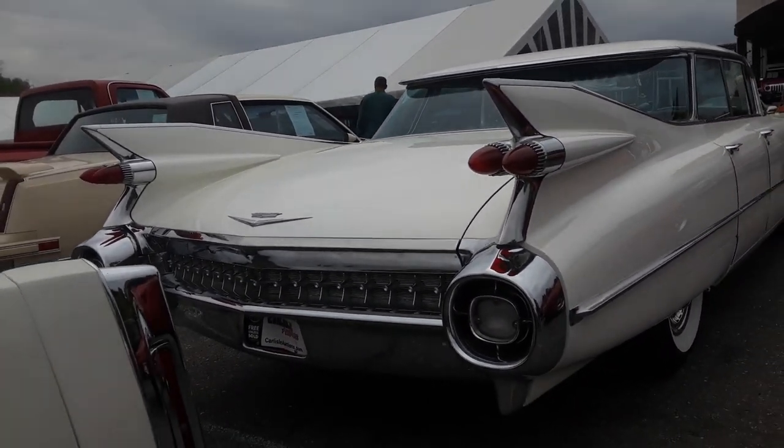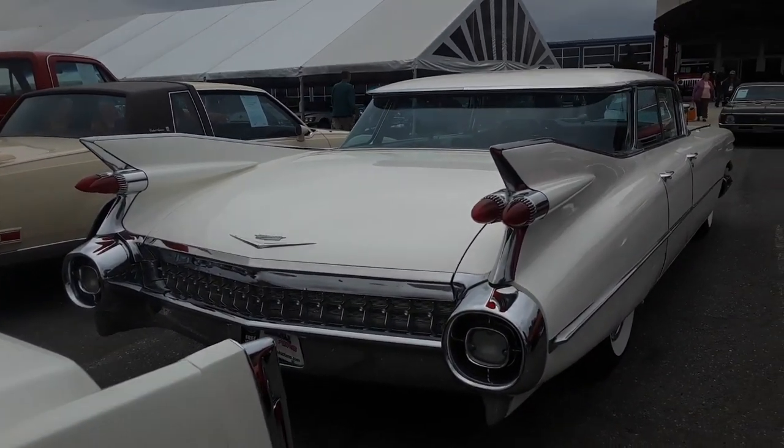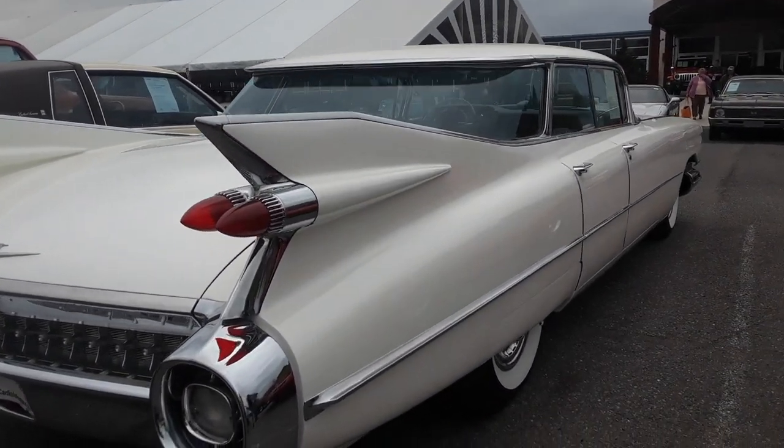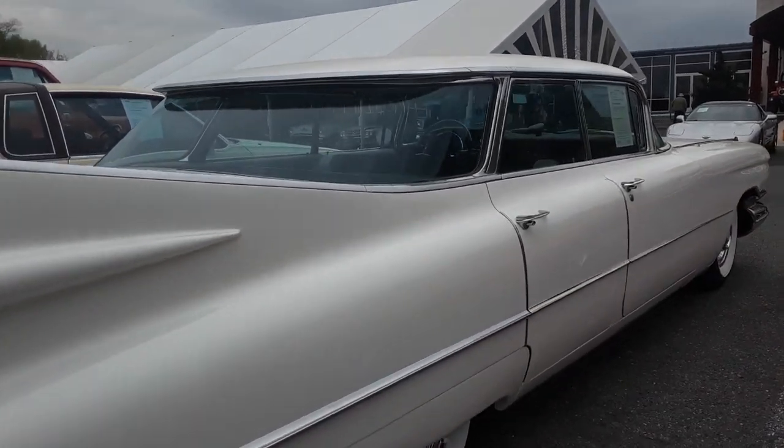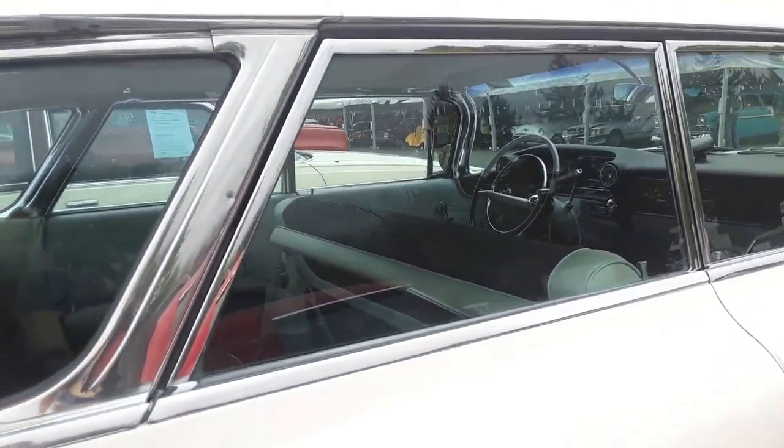This particular one looks pretty good — it's got very, very straight body work, which is a tough one. But look at those iconic fins, folks.